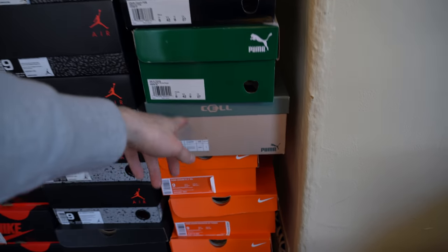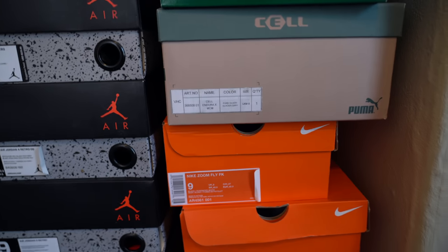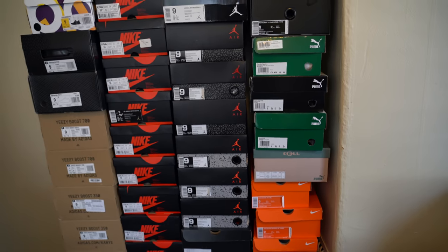I've also got a pair of MCM Puma Cells that they sent me, which I believe is a sample and one that I'm a little afraid to wear because it's MCM and I don't have any other MCM stuff.